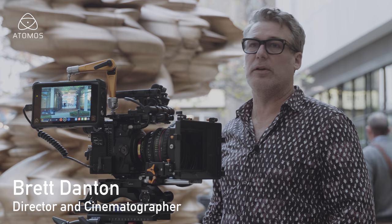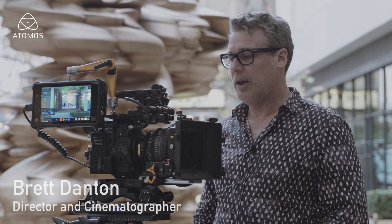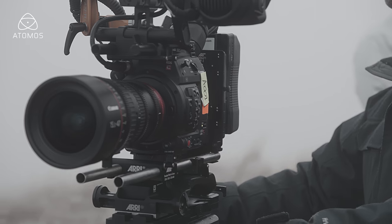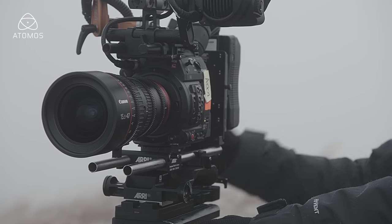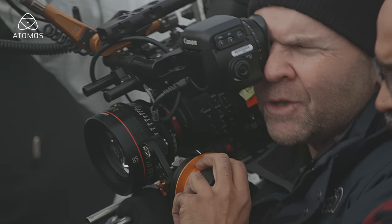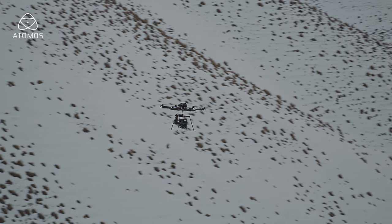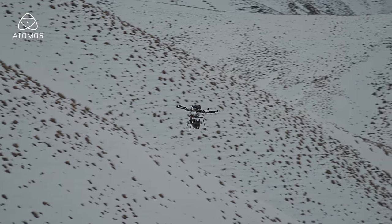I was lucky enough to use the C200 to shoot a new Jaguar F-Pace commercial in New Zealand using the Cinema RAW Light, which Canon have done with this camera. Fantastic to have RAW in a form factor this size. What we wanted to do was to be able to use some slightly more dynamic shots — we knew we were shooting in New Zealand with rain, snow, ice, and fog. We could put it on things like drones and gimbals and actually make it a real action cam, which we did.